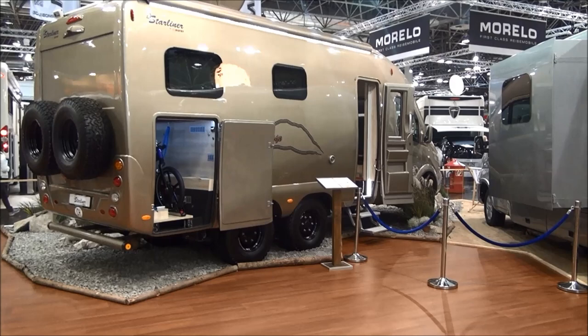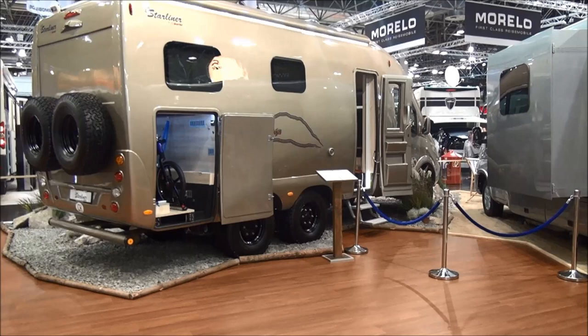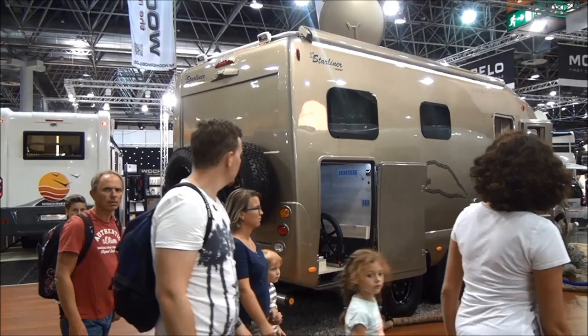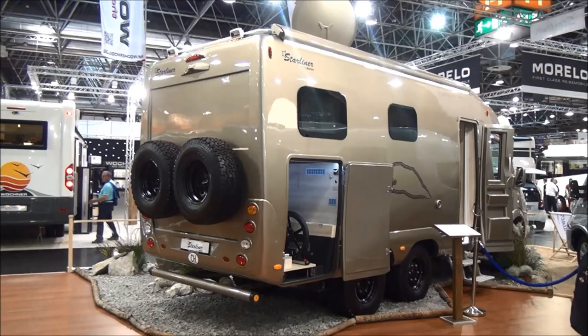It's got three axles, all of which one can drive — a six-wheel drive vehicle. As it's meant for Iceland or the desert or something like that, we've got spare wheels on the back, which would probably be highly useful in an environment of that nature.